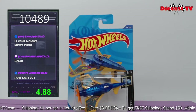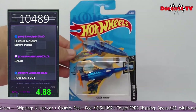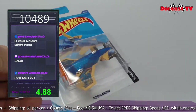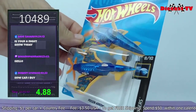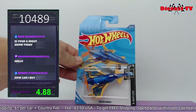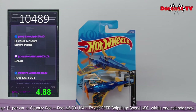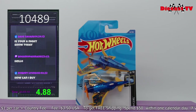Here's a cool one — Hot Wheels from the X Racers series. Check it out: Poison Arrow. Look at all the detail on the wings and all those graphics. This is a cool one — number 8 out of 10 in this series. Poison Arrow. Really cool one to add to the collection. Number 10489.